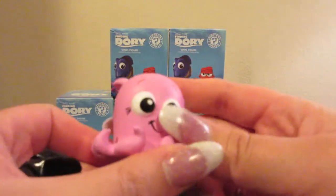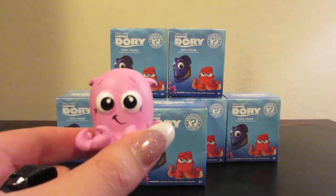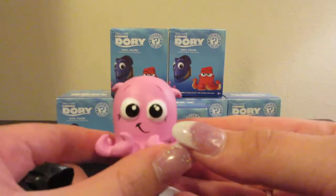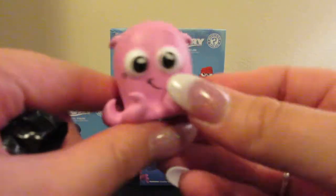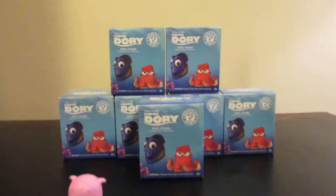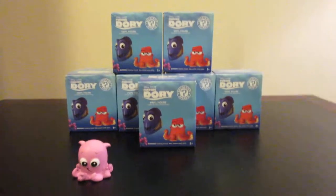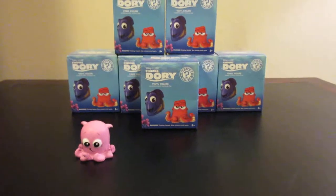Our first figure is Pearl. Now Pearl is one out of twelve, so she is a fairly common figure. She is quite adorable. Let me adjust the camera a bit so we'll be able to see all of our figures.